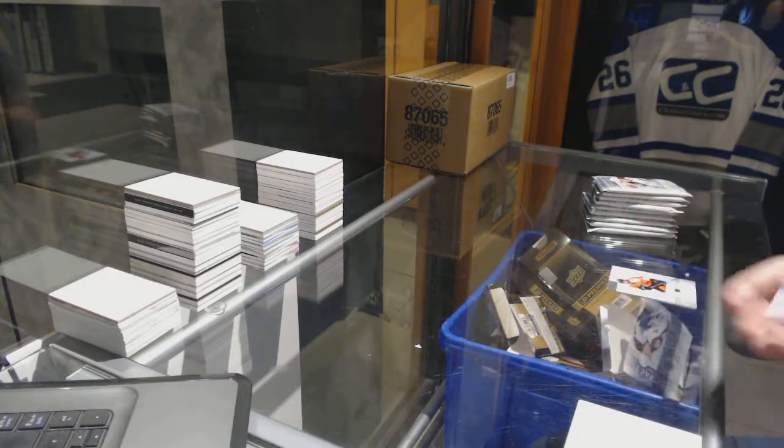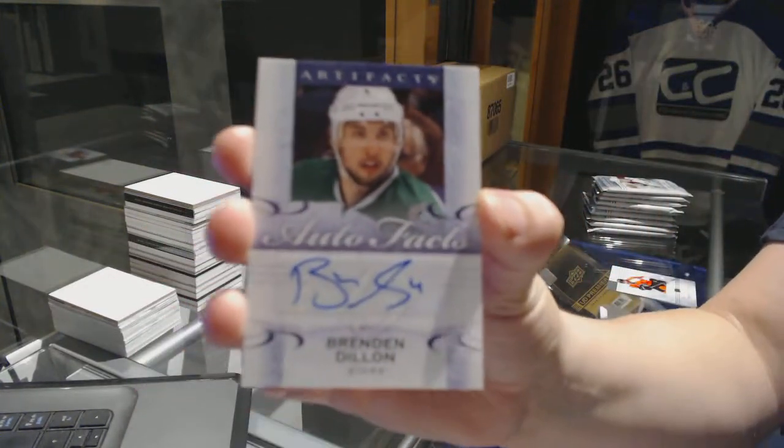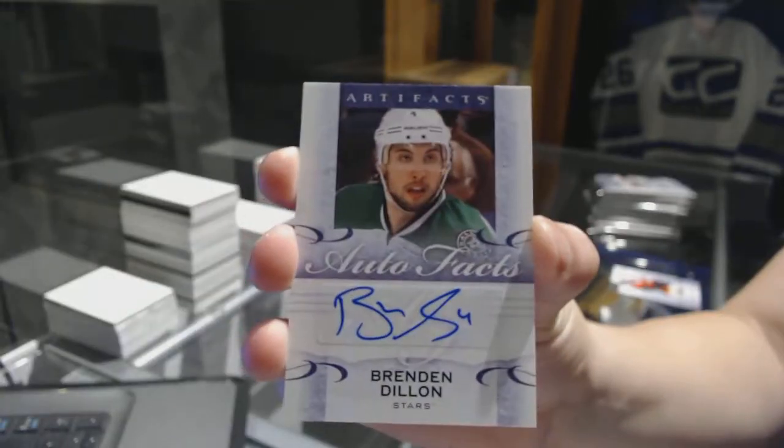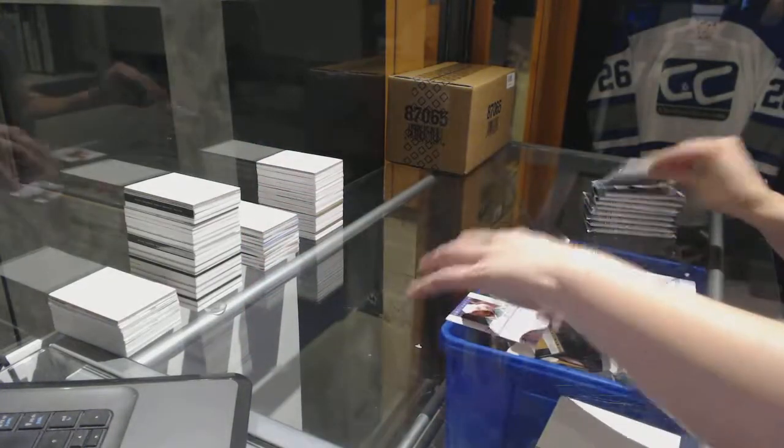We've got an Auto Facts of Brendan Dillon. Brendan Dillon, Auto Facts.